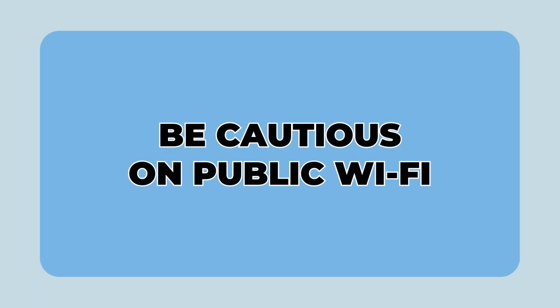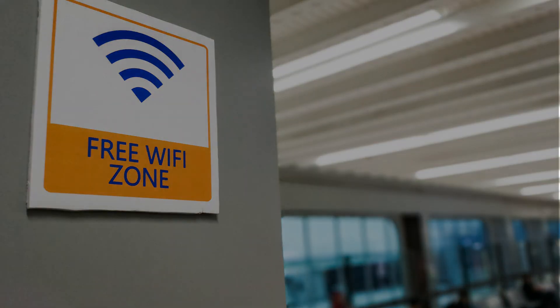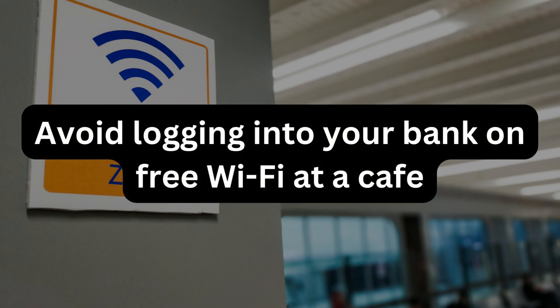13. Be cautious on public Wi-Fi. Don't log into your bank account while connected to the free Wi-Fi at a coffee shop.